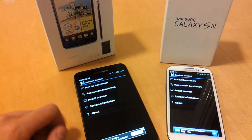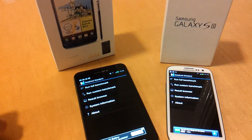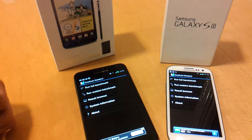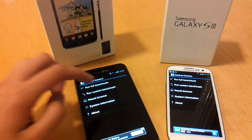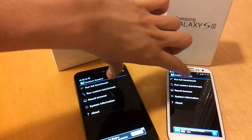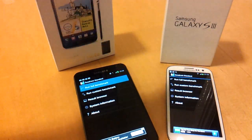Hi guys, today we've got the Samsung Galaxy Note on the left hand side and the brand new Samsung Galaxy S3 on the right hand side. I'm going to do a side by side benchmark to see which one runs fastest. Let's get these both going at the same time.